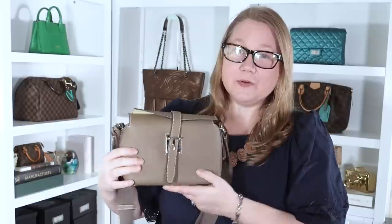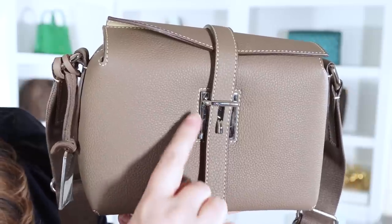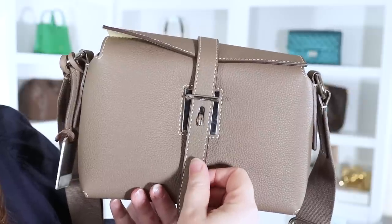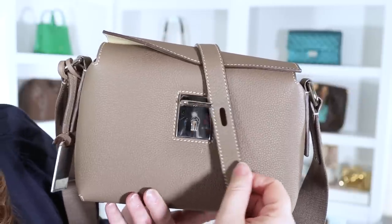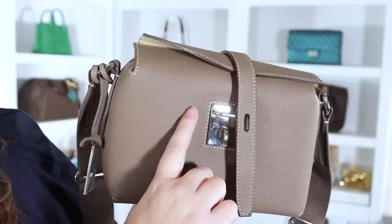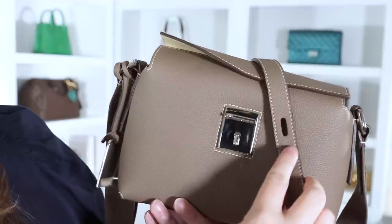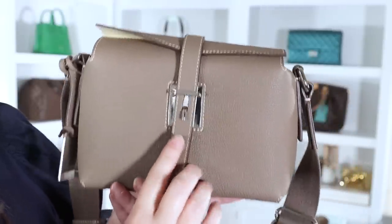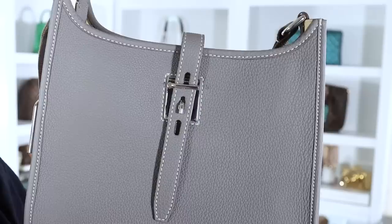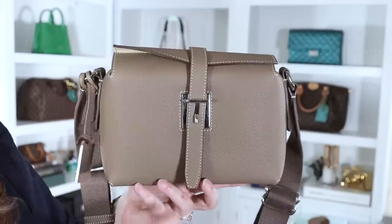They do seem to have a generous return policy, so if you're not happy, you can send it back. Now I want to show you how this clasp works, because these clasps are unique to Henry's and they're patented. You can see how it looks like an H right there. It has this piece of leather — you just pull it down and slip it over that little hook, then slide it out to the side. You don't have to slide it down through the top; it is open on one side. To close it, you slide it back in, pull it down, and it catches on that hook. Most bags have one opening, but a few like the bucket bag and the crossbody bags have three, so you can adjust as needed.